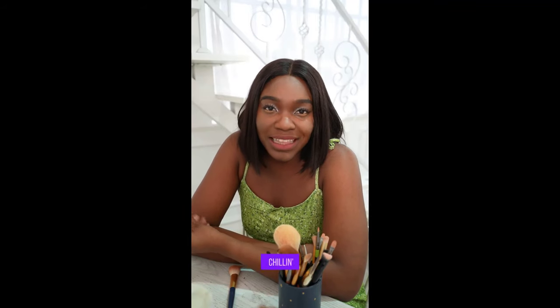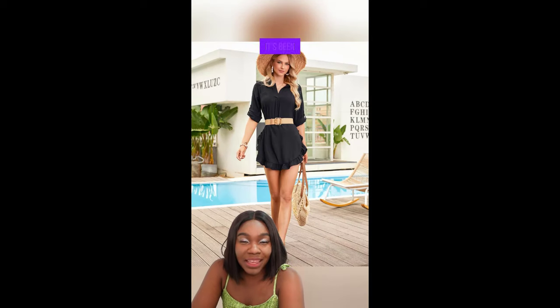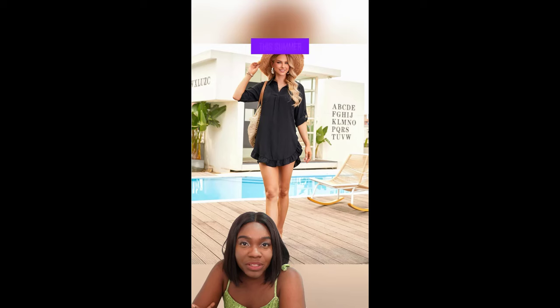Picture this — a beach day with friends, everyone else sweating it out, but you're chilling comfortably under the sun. Or that moment when you effortlessly transform from a beach goddess to dinner ready in minutes. Yup, this cover-up is that versatile. Once you try it, there's no going back. It's been my go-to for every beach trip this summer.